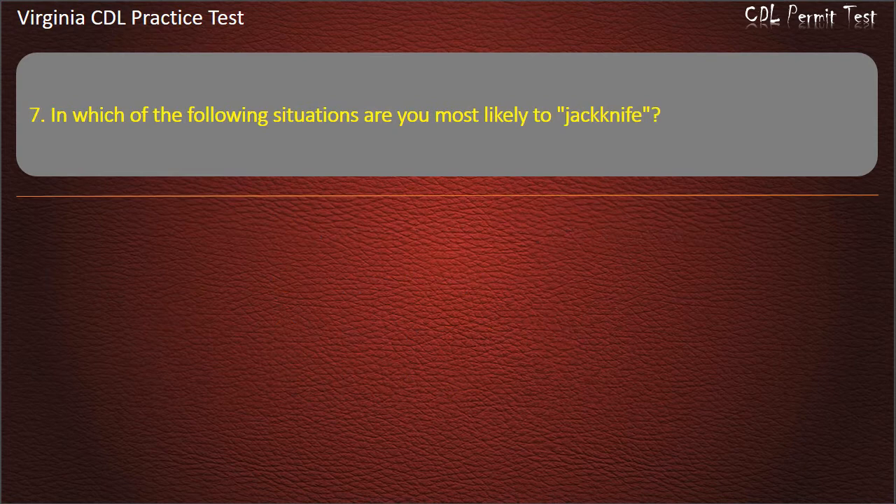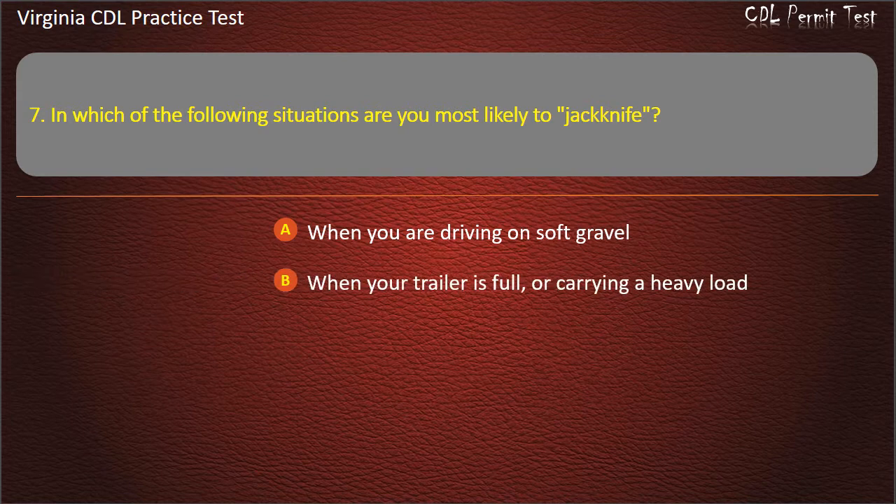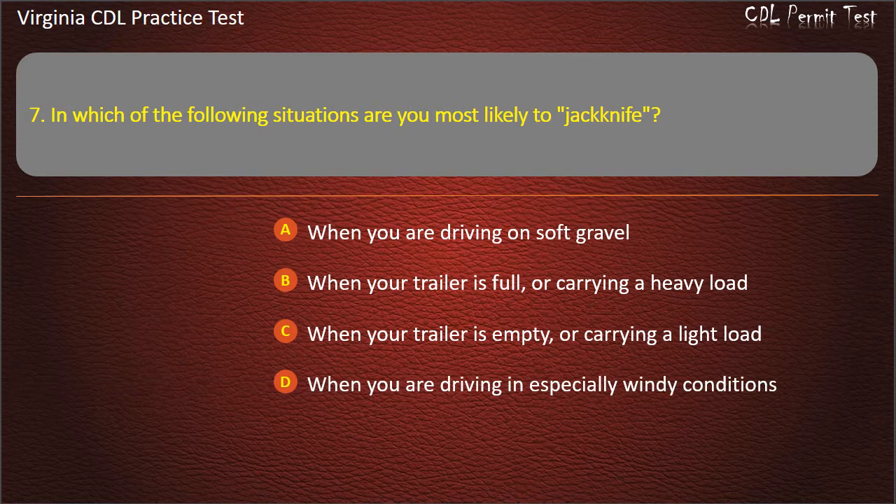Question 7: In which of the following situations are you most likely to jackknife? When you are driving on soft gravel. When your trailer is full or carrying a heavy load. When your trailer is empty or carrying a light load. When you are driving in especially windy conditions. Answer: When your trailer is empty or carrying a light load.